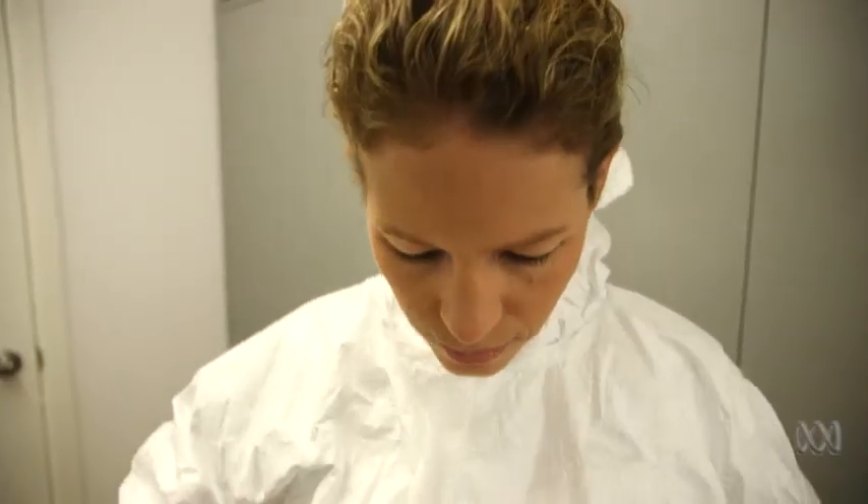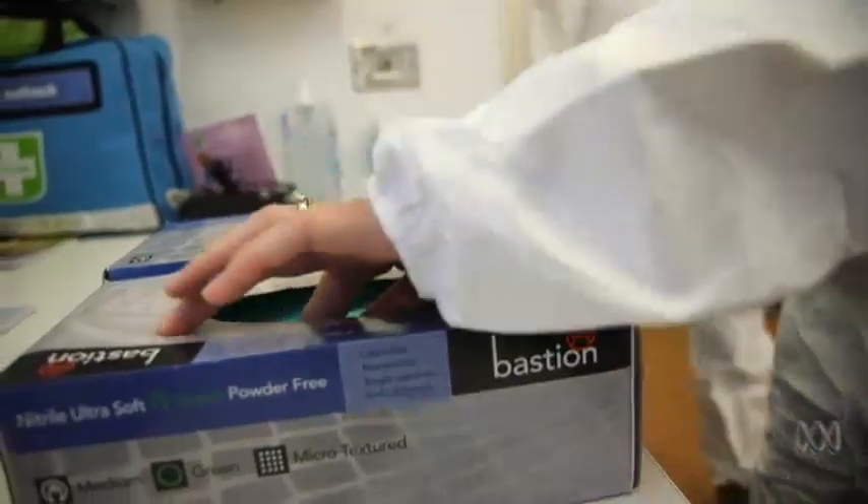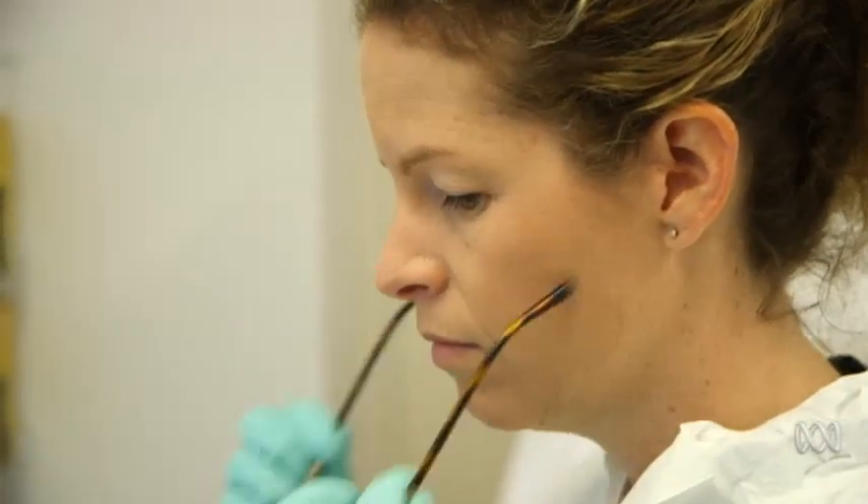This is Professor Shari Forbes, post-doctoral research fellow Mike and Newland — chemists, biologists, experts in forensic science. They're the living inhabitants of the body farm.